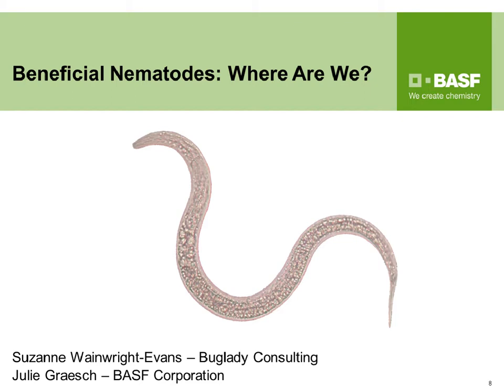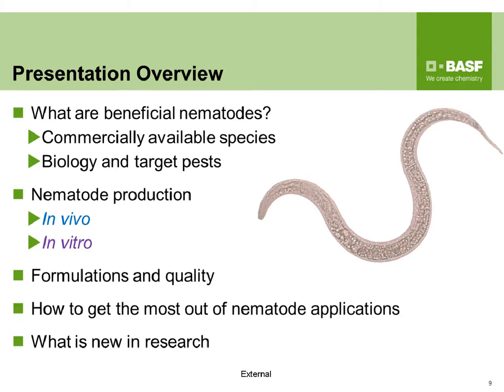Thank you, Chris, and thank you Suzanne for being here, and all of you for listening in. We're going to start by talking about what beneficial nematodes are, commercially available species, biology, and target pests. Then I'll talk about how nematodes are produced — specifically in vivo and in vitro. I always color-code them to tell them apart. Then I'll cover formulation and quality before passing to Suzanne.